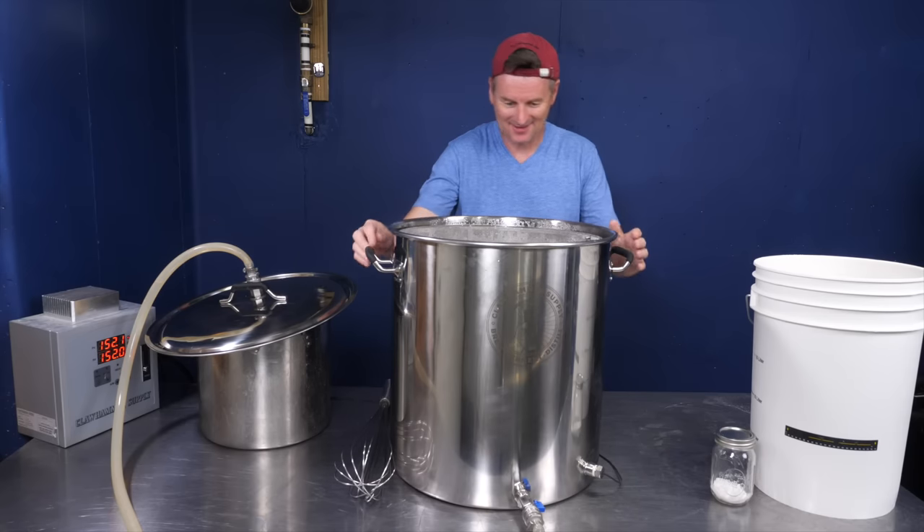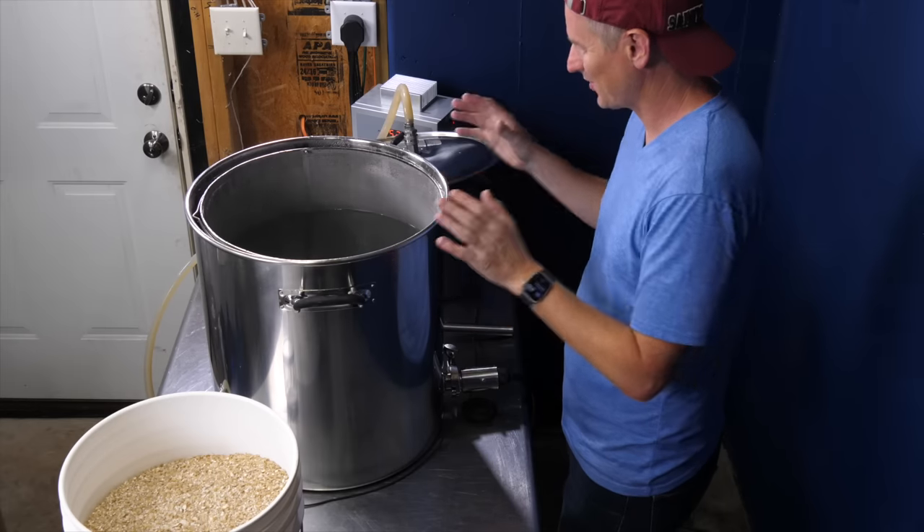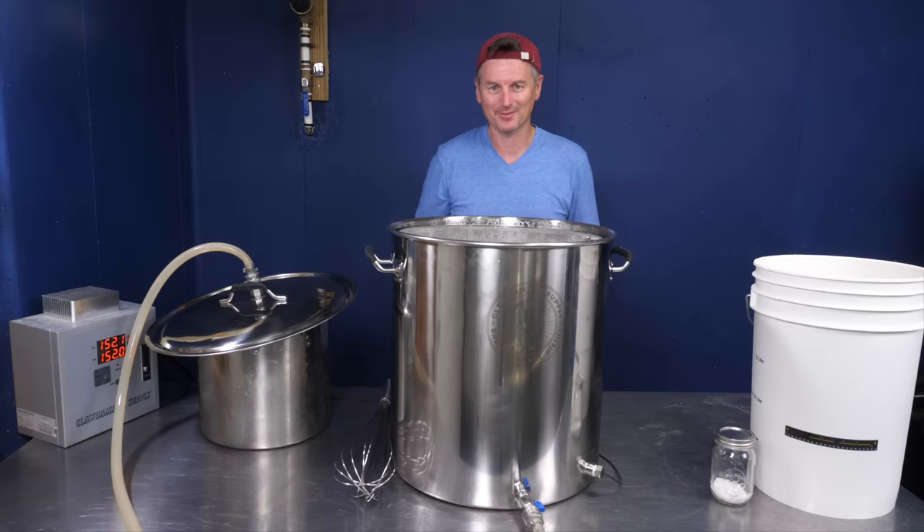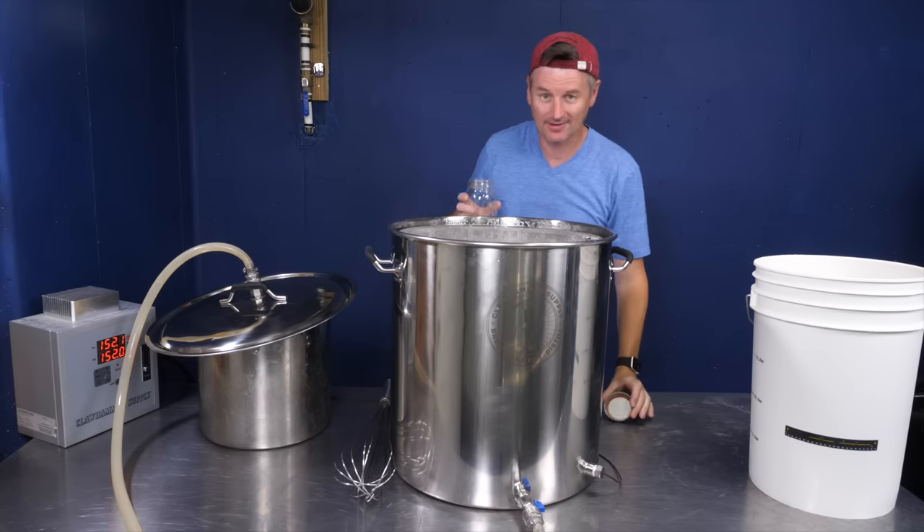The scale of everything today is quite ginormous. This is the 20-gallon Clawhammer brewing kettle. I've only used this once or twice before, and one of the last times I was wearing a suit.